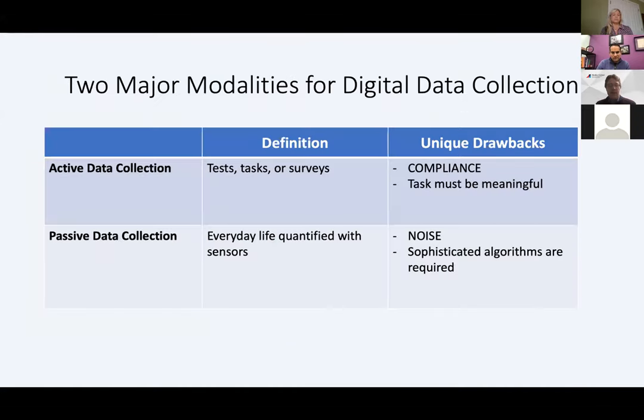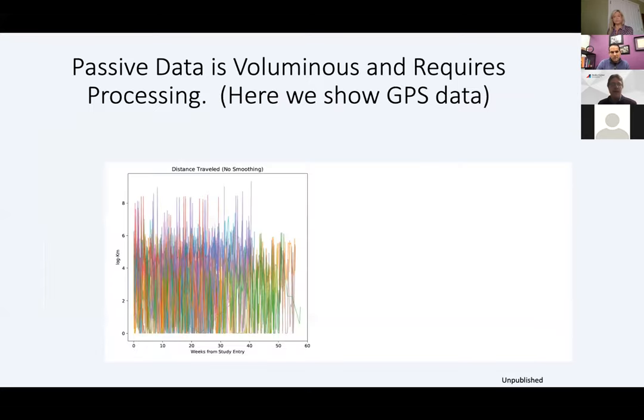Just to revisit the concepts Jeremy introduced of active data collection and passive data collection — active being tasks, tests, or surveys — in the setting of mobile phones, we're thinking about things we can ask people to do on the phone. Compliance is really the main drawback here, and whatever the task has to be meaningful to the disease. Passive data collection is really people living their everyday life, quantified through sensors. The unique drawback here is noise and the need to use sophisticated algorithms to analyze data that we have to really have a lot of trust in.